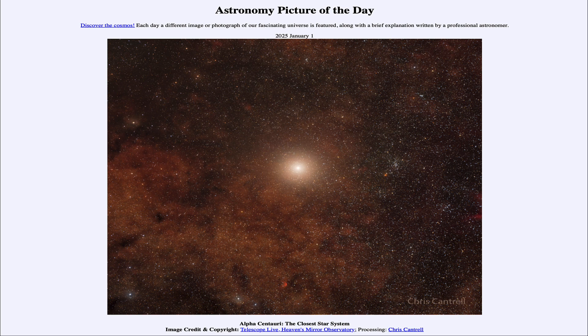So that was our picture of the day for January 1st of 2025. It was titled Alpha Centauri, the closest star system. We'll be back again tomorrow for the next picture, previewed to be '2024 in the Sun,' so we'll see what that is about tomorrow. Have a great day, everyone, and I will see you in class.